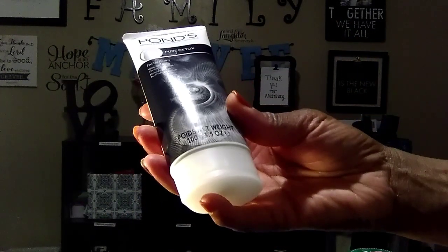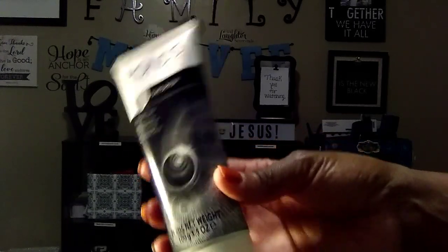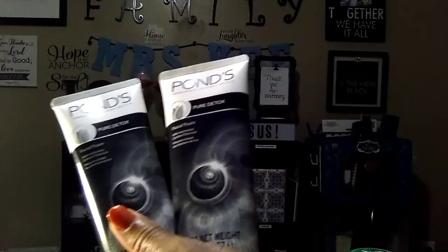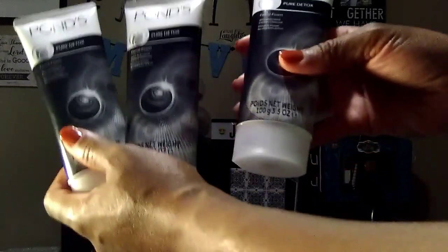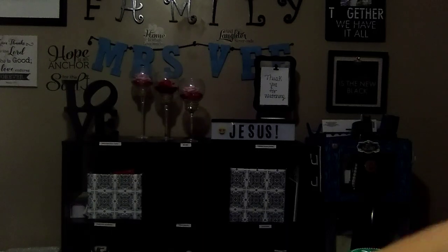Then rinse it off. I thought it was great, and it's by Puns, so I'm sure you can find it somewhere else for more than a dollar. I got three of these — I'm gonna give one to my granddaughter and one to my sister next door.